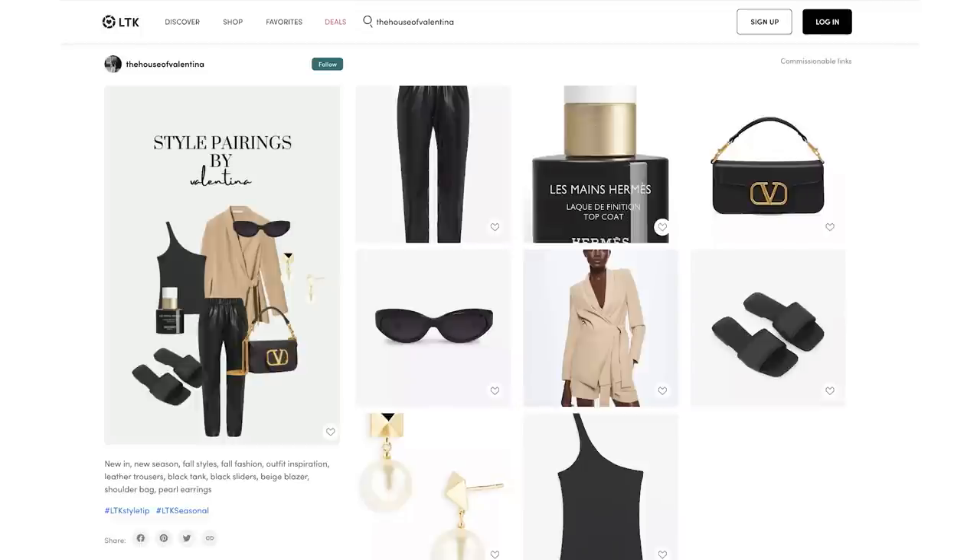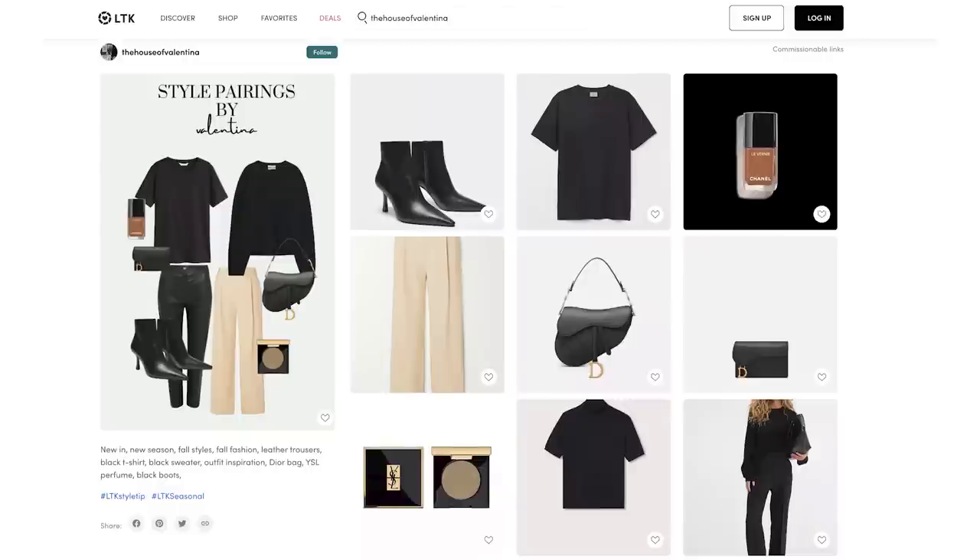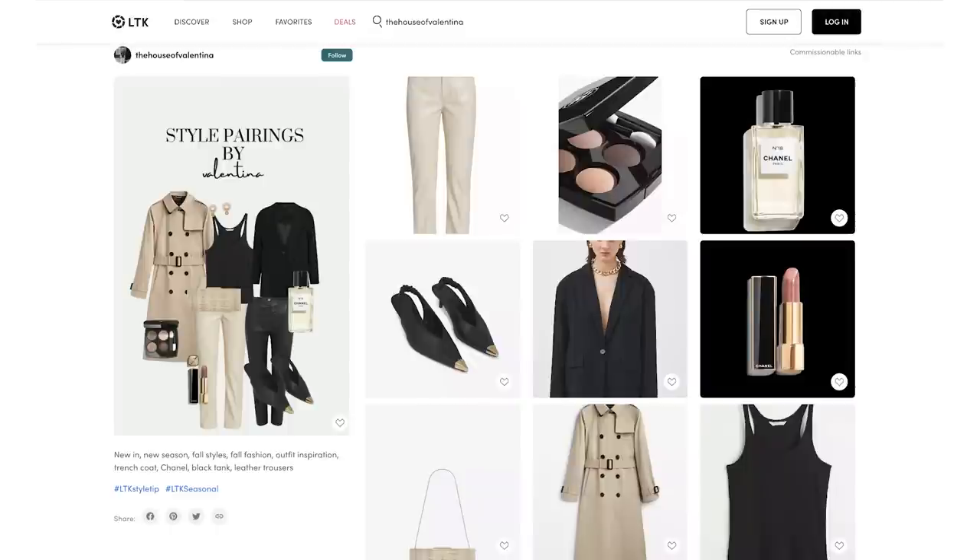I'll leave a link for my LikeToKnow.it — it's a free app you can download and use on your computer as well and you can see my mood boards. So I'll open my mood boards and think, okay, I want to wear a white t-shirt — I know exactly where it is. I want to wear a black blazer — I know exactly where all the black blazers are. It makes my life so easy. It will change your life. Just try it.